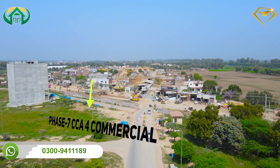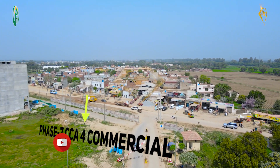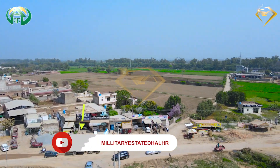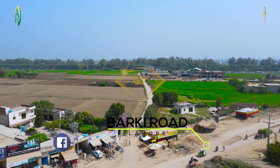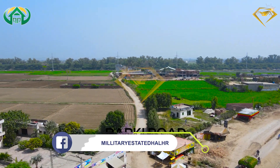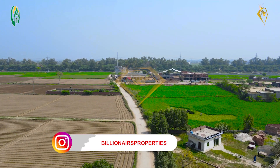When you exit from DHA Phase 7 from CCA 4, you can exit from Burki Road. This is the start of the development work. When you go to Burki Road, you can turn on the left side of the road. When you follow the road, it is attached to BRB Nehar.